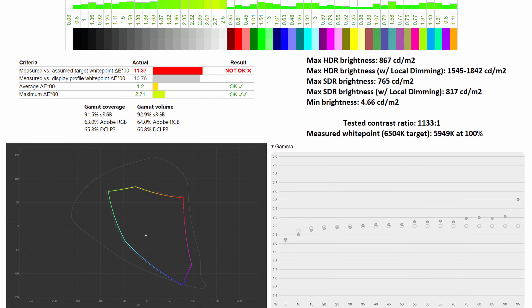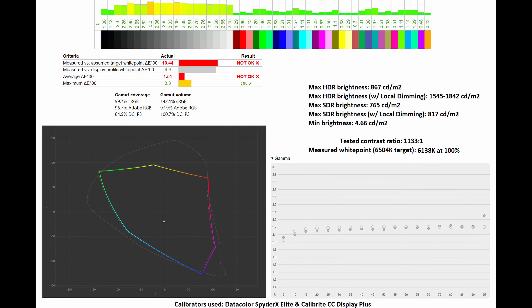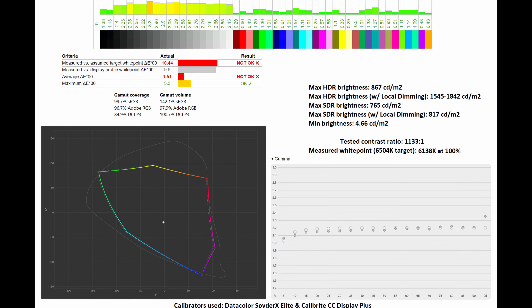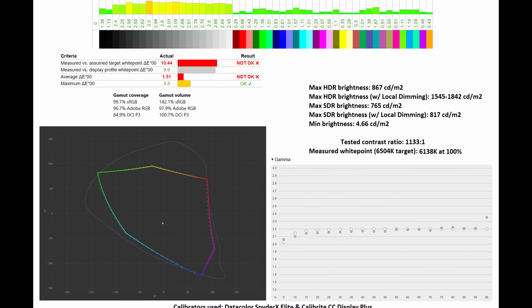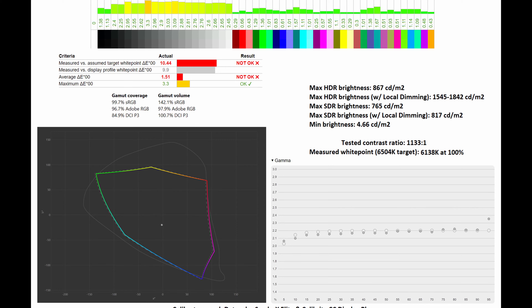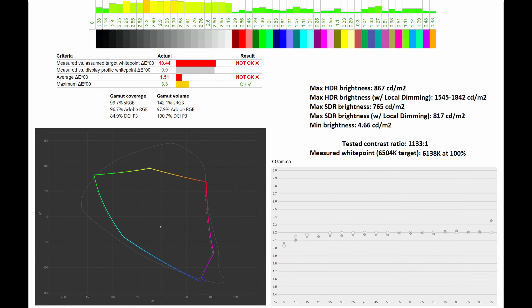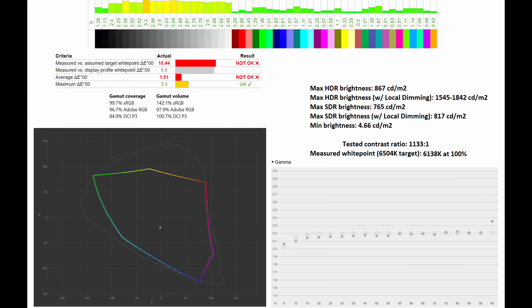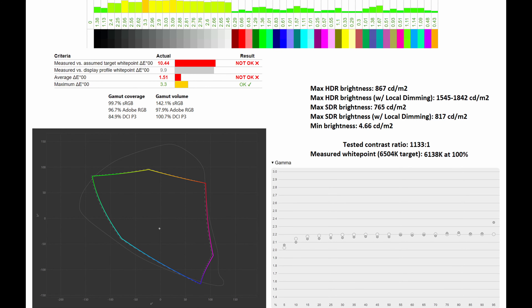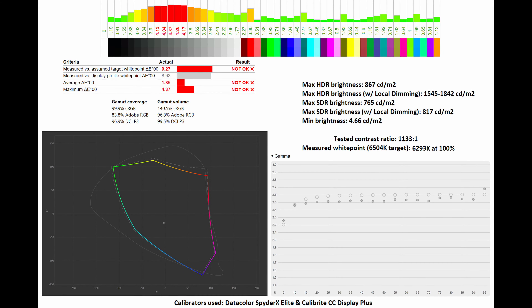In terms of the test of contrast ratio, it clocked in at 1133:1, with the measured white point at 5949 Kelvin at 100%. Below you can see how it compares to the gamma 2.2 standard. Shifting over to the Adobe RGB mode through the OSD, you can see that the gamma coverage against the Adobe RGB standard sits at 96.7% and a gamma volume of 97.9%. The average Delta E sits at 1.51 and a maximum of 3.3, yet again making it very much usable for serious image editing or video grading work. The test of contrast ratio does not change, while the measured white point does slightly shift at 6138 Kelvin at 100%, and the gamma curve actually gets a little bit more tightened towards the 2.2 standard.